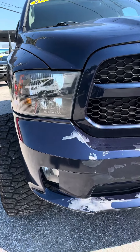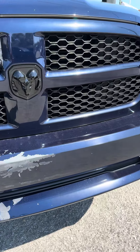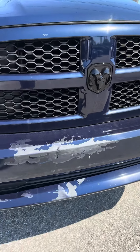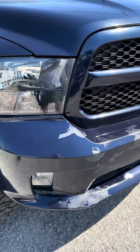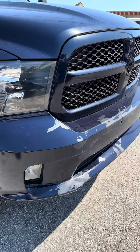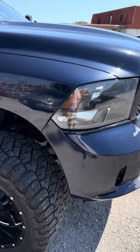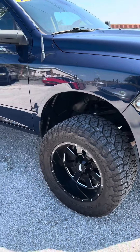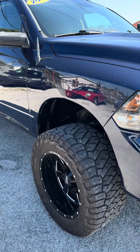Front bumper could be repainted, but we prefer not to invest the money in it as some people don't care as much and they'd rather have the opportunity to buy a vehicle cheaper because we haven't spent as much money in some of the cosmetic. Exterior is pretty good other than that front bumper — looks great with the wheels and tires.